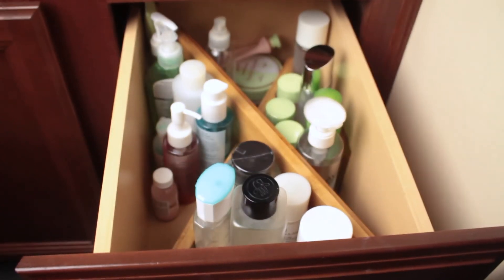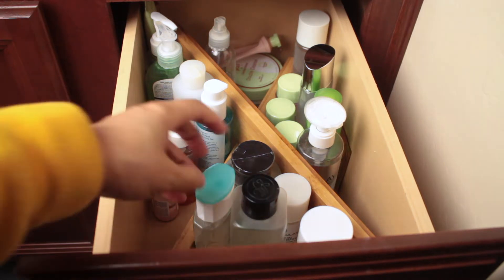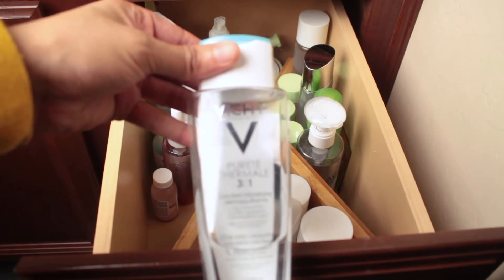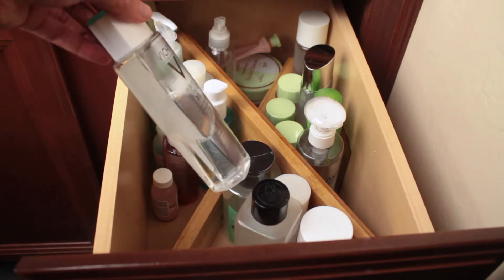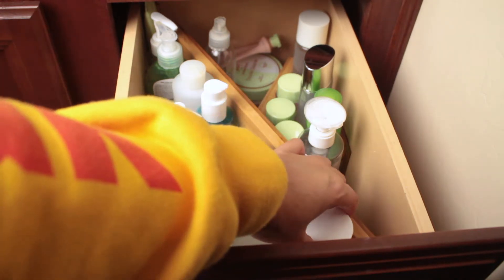I have Vichy micellar water — it's a cleansing water and toner, a three-in-one. I really love this stuff and I plan on getting another bottle when I run out. You can get it at Target. Vichy is one of my favorite skincare companies — they're a little pricey but they work.